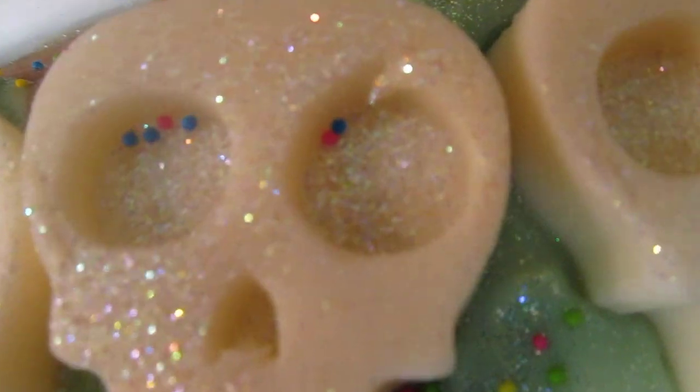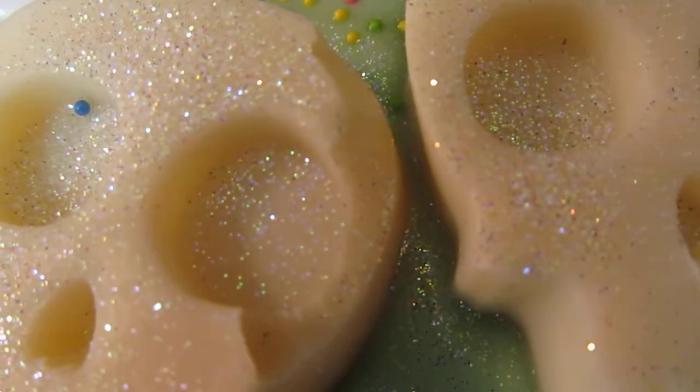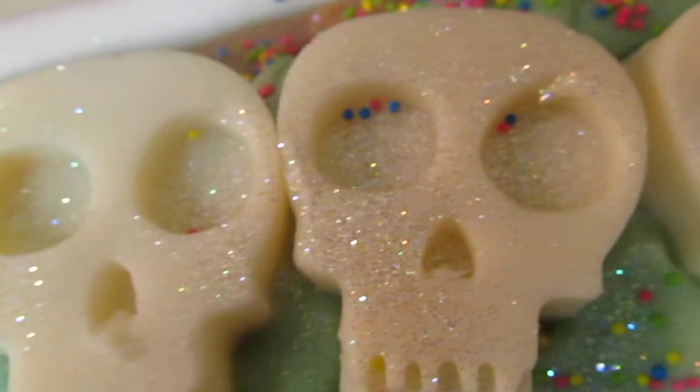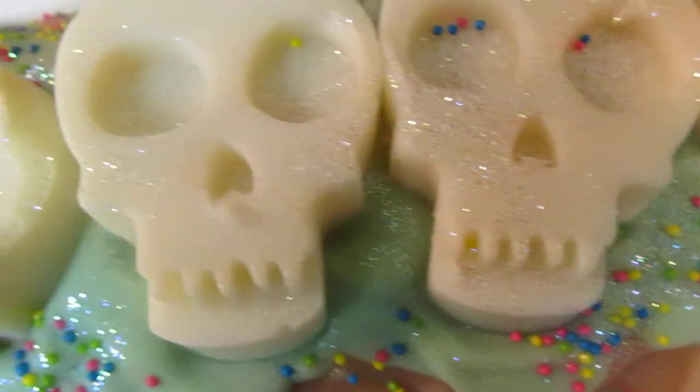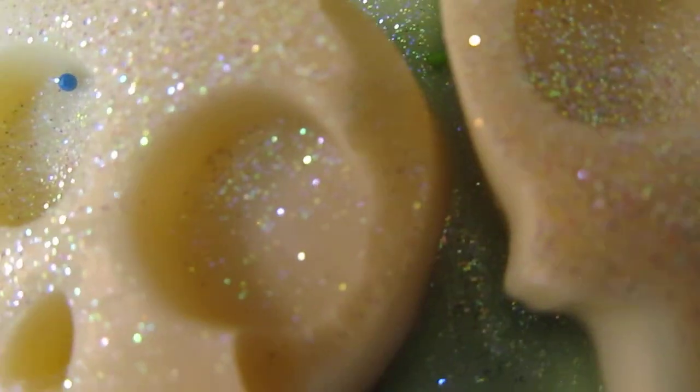Close-up of the part where Ariel messed the soap up. Close-up of my perfect unmolding. Close-up of Ariel broke the side off.